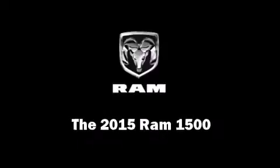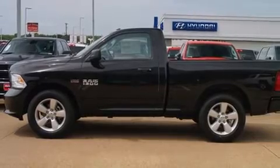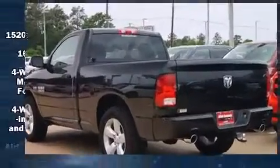This 2-door, 3-passenger truck offers the features and options for which you've been searching. It features an automatic transmission, rear-wheel drive, and a powerful 8-cylinder engine.